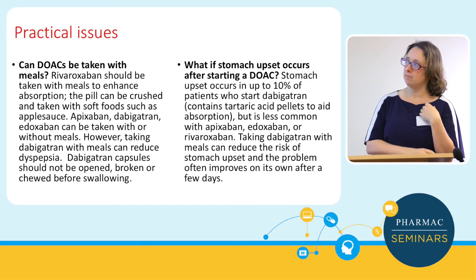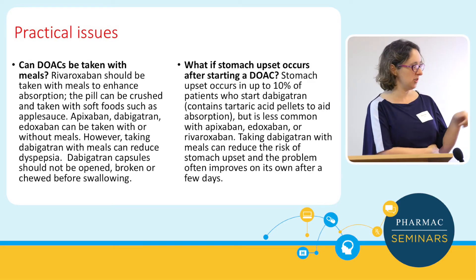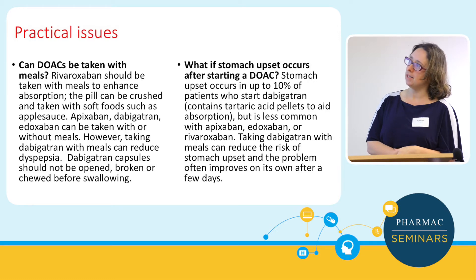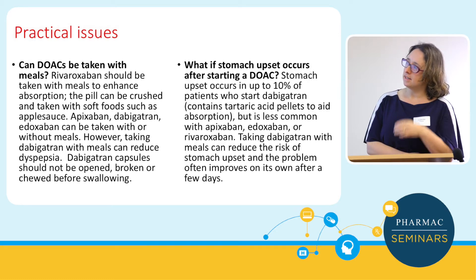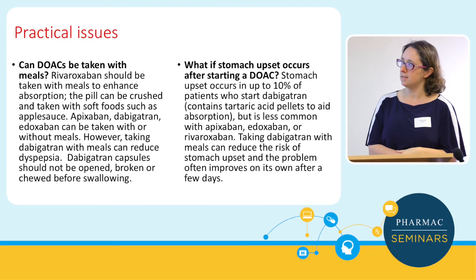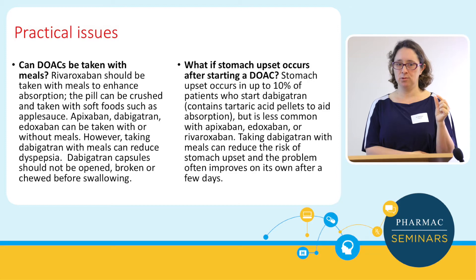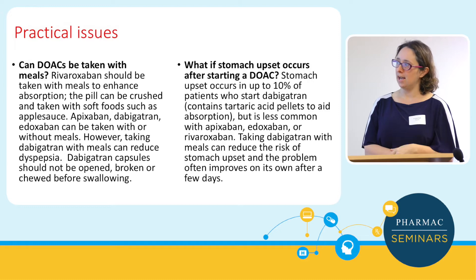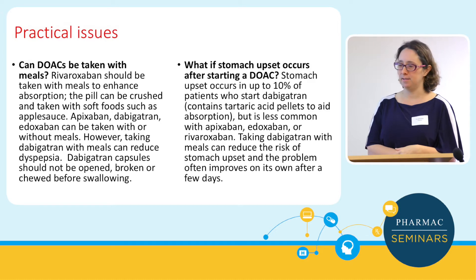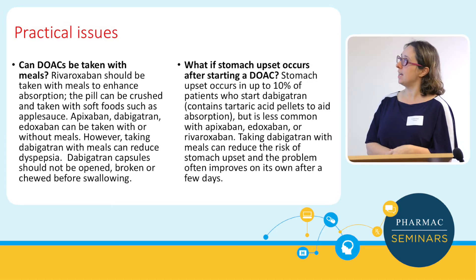Some practical points covering questions we received. Can DOACs be taken with meals? Relatively straightforward — they're not affected by food the way warfarin can be. Dabigatran can't be taken out of its capsule, whereas the others can be mixed in with food, which might be advantageous for certain patients.